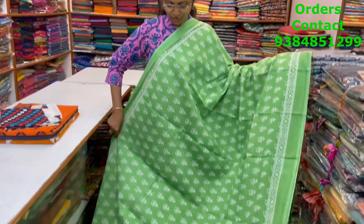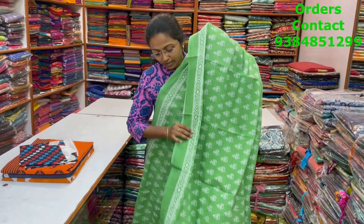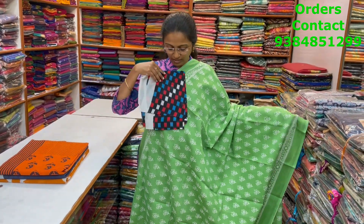A nice light green color combination, beautiful Malkatan saree with floral design in the body. And the pallu of the saree and the blouse for this saree. The price of this saree is 800.